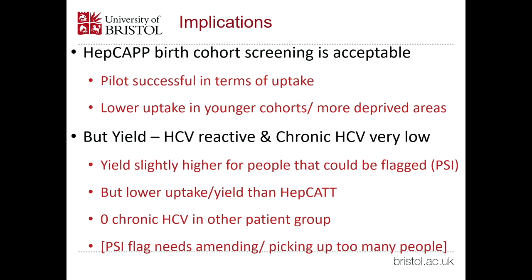We concluded that HEPCAP, our birth cohort study, was successful in terms of uptake — people did accept it, they did participate, and we got oral fluid back into the lab at greater than 10%. There was lower uptake in younger cohorts and among deprived areas, which is probably where there's more infection. But the yield was very, very low — slightly higher for people that could be flagged, but still too low, and much lower than our previous study HEPCAT. We didn't find any people with chronic hepatitis C who couldn't have been identified through the flag. The flag still needs amending — it's picking up too many people — but it is certainly better than doing a birth cohort study.